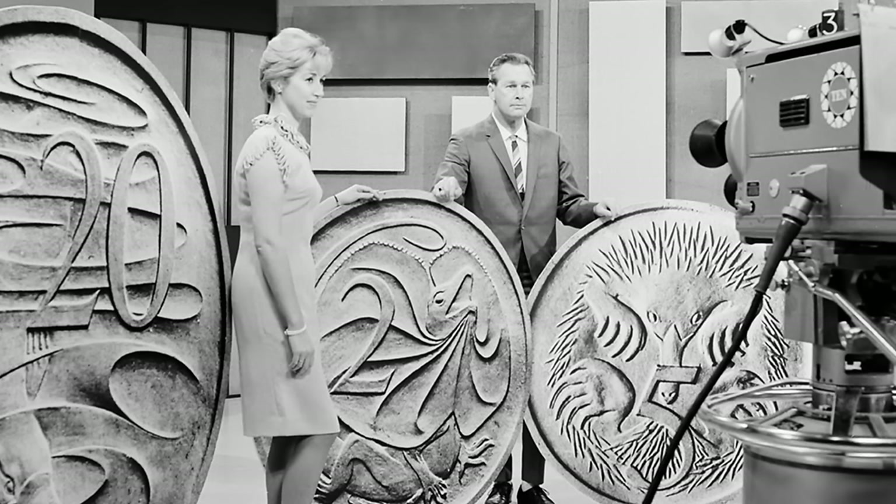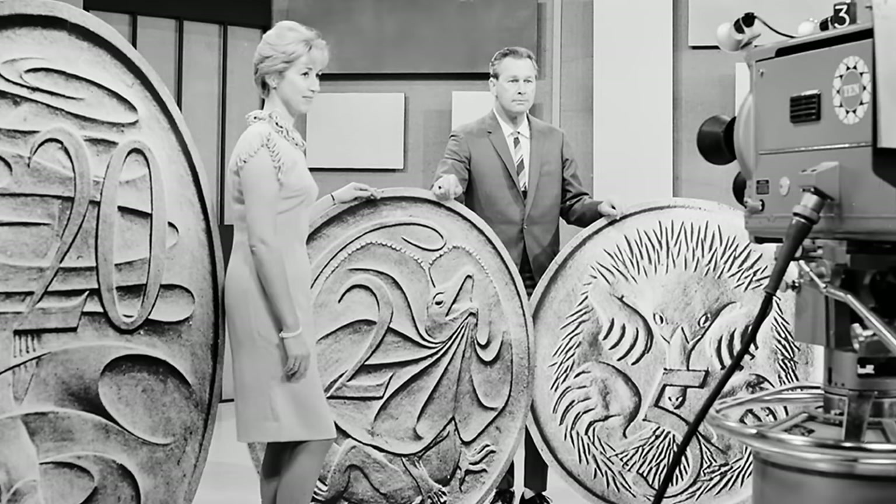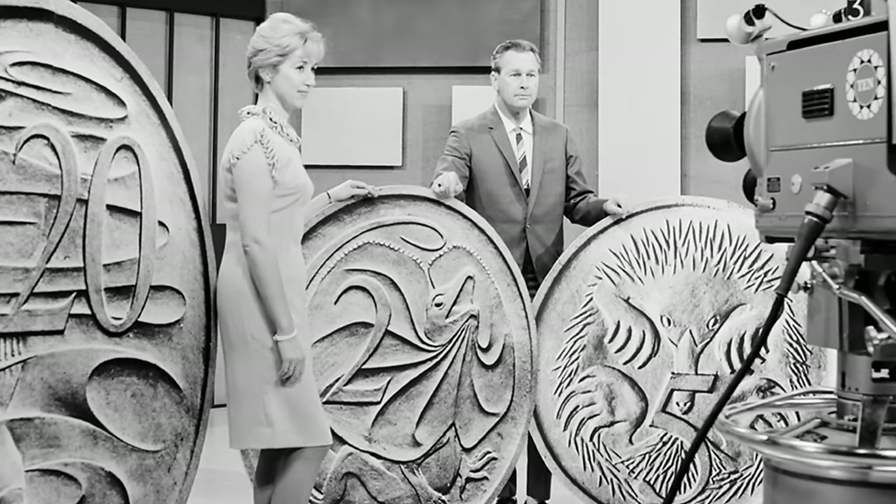Since the introduction of Australia's decimal currency system on February 14th, 1966, the 20-cent coin has played a significant role, replacing the previous florin denomination which was valued at two shillings or a tenth of a pound. Over the years the coin has undergone several changes, particularly in its obverse face designs. It initially featured a portrait of Queen Elizabeth II by Arnold Machin from 1966 to 1984.